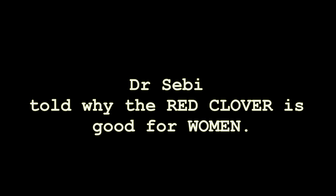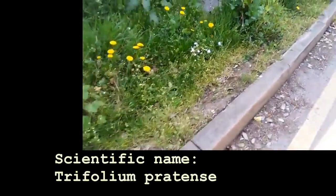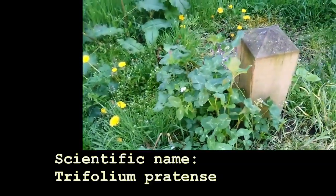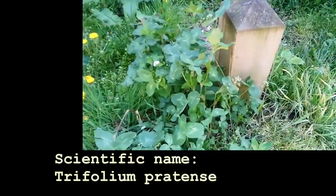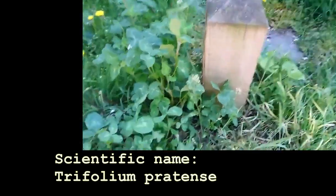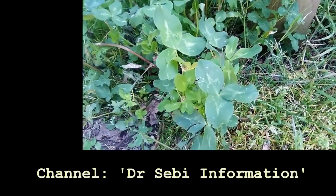Hi everyone, this is Julie. Thank you for stopping by for another video. Today I'll be touching on the red clover. I'll be playing an excerpt of Dr. Sebi speaking on some of the wonderful benefits of red clover for women. If you have not done so, please remember to subscribe to the backup channel — the Dr. Sebi information. I'll have a link down below.